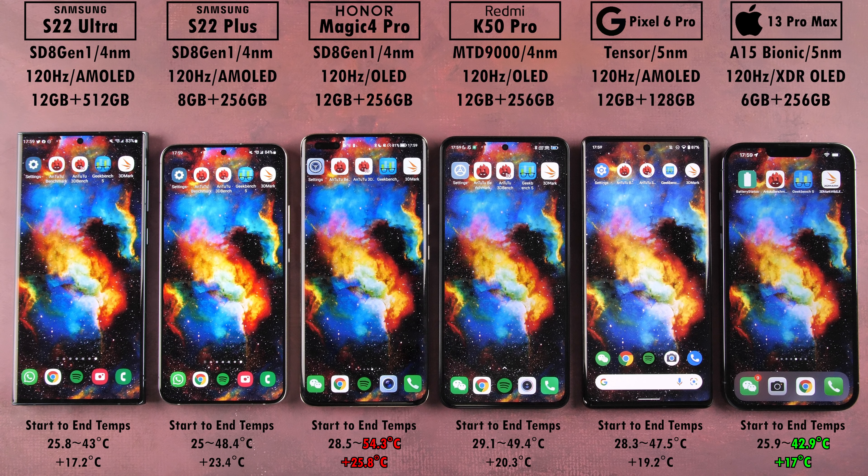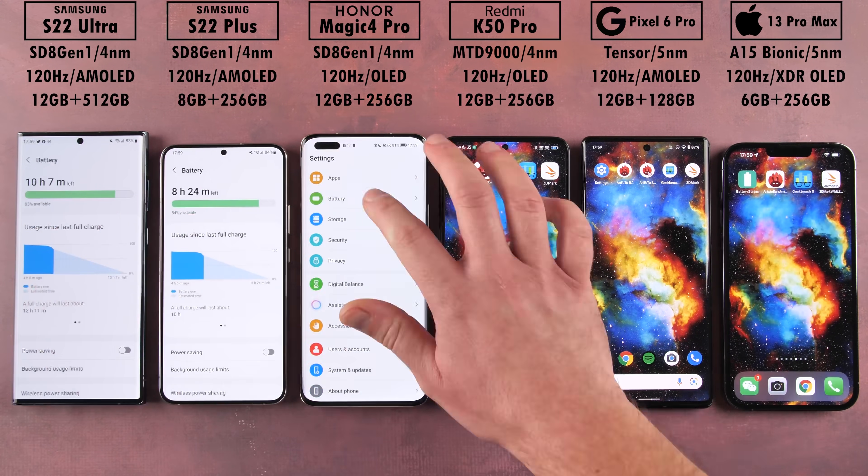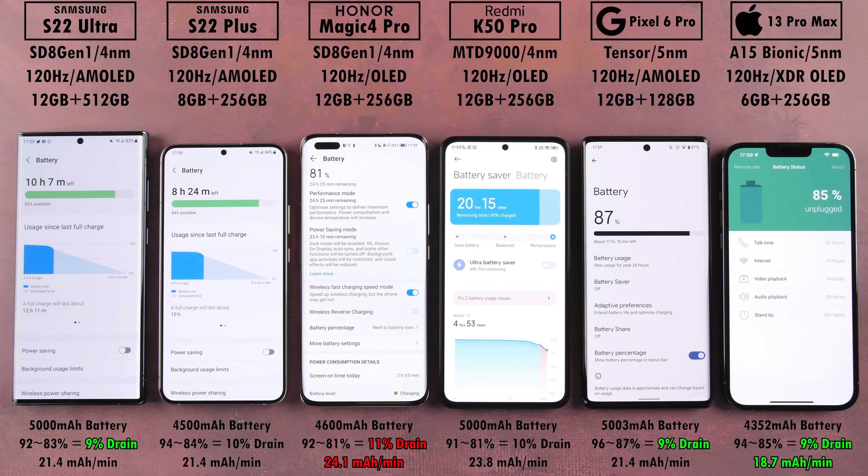Looking at start-to-end temperatures: the Honor ended the hottest at 54.3 degrees Celsius, adding 25.8 degrees, while the iPhone remained the coolest at a peak of 42.9 degrees Celsius, adding only 17 degrees. The S22 Ultra traded blows with the iPhone in temperatures despite housing the hot Snapdragon 8 Gen 1. For battery drain, the Honor Magic 4 Pro drained the most at 11% with 24.1 mAh per minute — though it has a smaller battery — while the iPhone achieved the best mAh per minute drain of just 18.7. The Redmi K50 Pro drained almost as much as the worst device here.